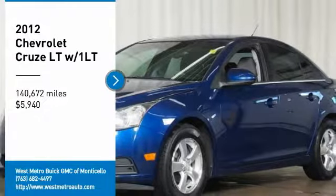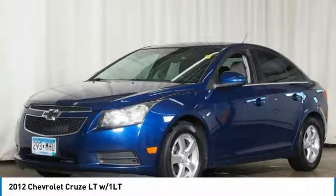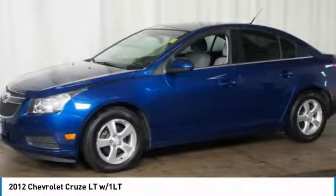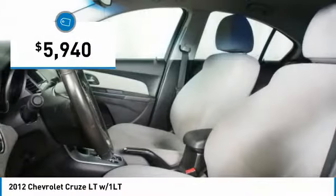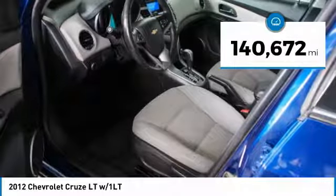Take a ride in the 2012 Chevy Cruze. The Cruze blueprint calls for more than you'd expect and is priced below $10,000. This vehicle has less than 145,000 miles.